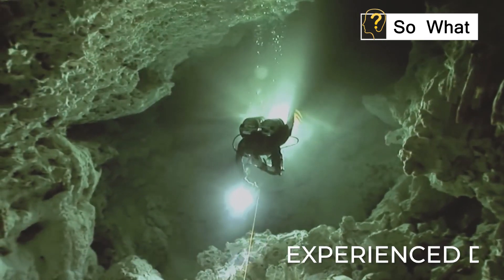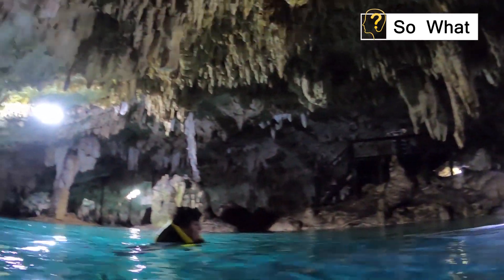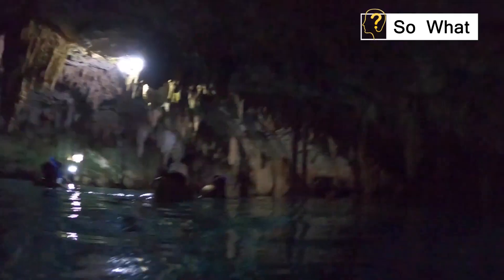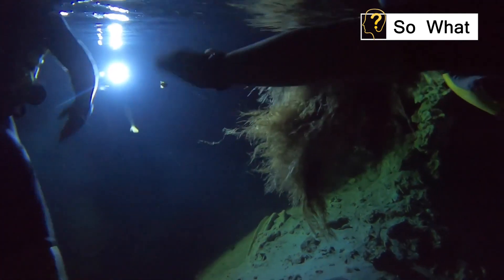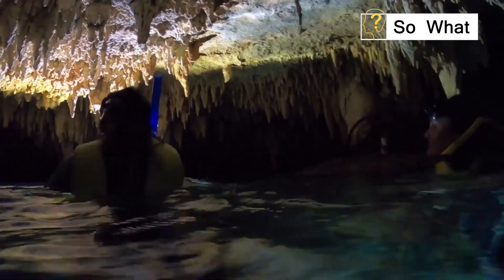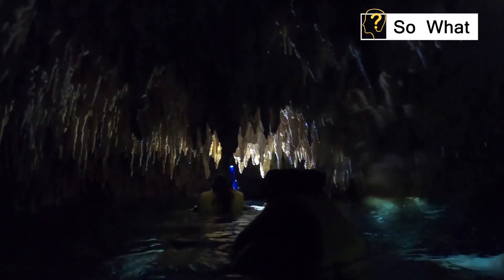Finding your way around the cave system is another precaution you need to take, as you may very easily get lost. Despite the fact that it is not advised for professional divers to dive alone there, these divers must nonetheless get information from divers who have already done so, or even use them as guides, so they can be aware of the possible situations they may face inside the cave.